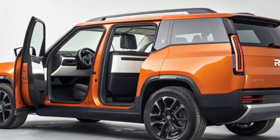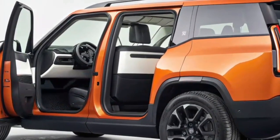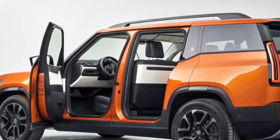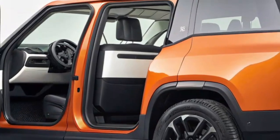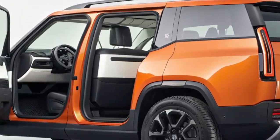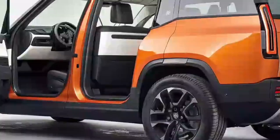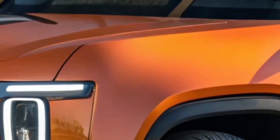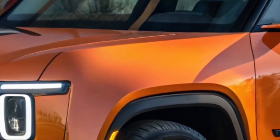One of Rivian's standout strengths is its focus on functionality. The R2 carries over many of the thoughtful storage solutions and adventure-ready features that owners love in the R1 models. Expect underfloor storage, clever cubbies, and a flat load space that makes hauling gear easy. The rear seats fold flat for expanded cargo capacity, and Rivian's signature gear tunnel concept has been reimagined in the R2 to maximize versatility. Whether it's camping gear, bikes, or road trip luggage, the R2 is designed to adapt to whatever life throws at it.